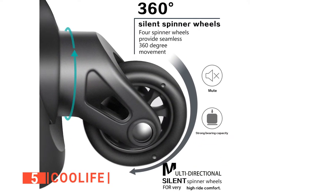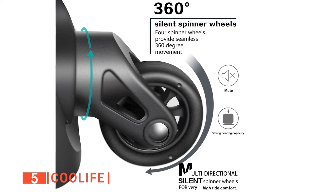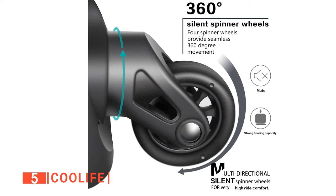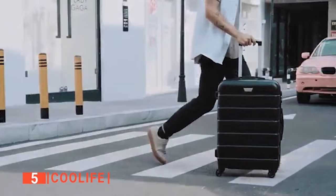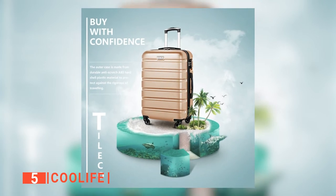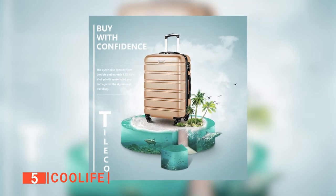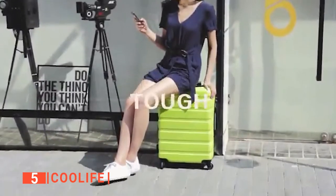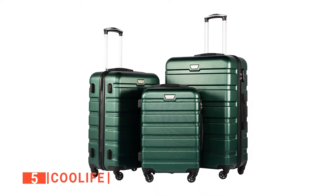We particularly liked that the Cool Life has smooth and durable leg wheels. All four wheels have a 360-degree rotation for seamless movement. Additionally, the wheels are smooth, which reduces noise. We all know how annoying it can be if your suitcase drags constantly. This reduces not only the stress of moving around, but also the need to replace the wheels often. All three bags are lightweight and easy to move.